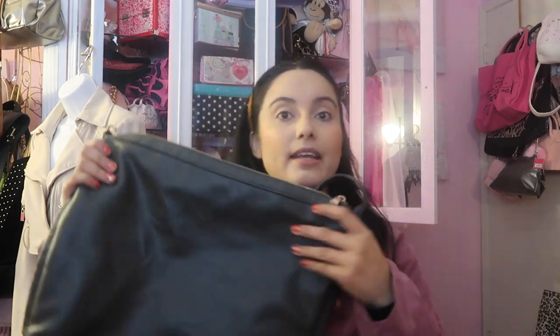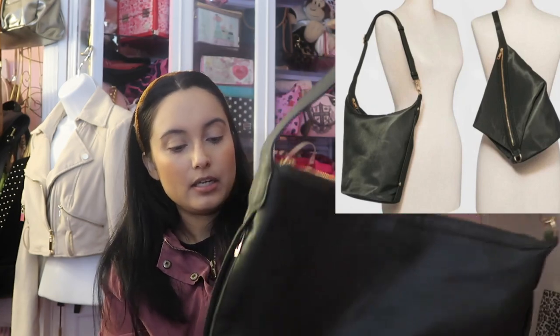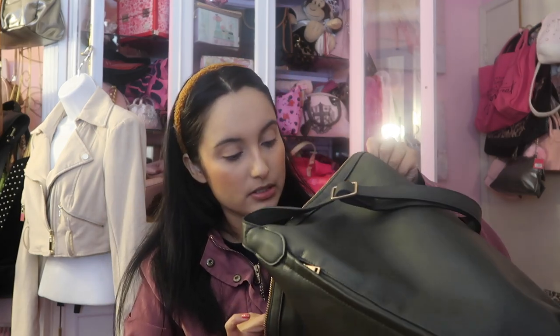Then this really nice hunter green purse — you can also adjust the strap so it's like a backpack, which I think is really unique. I believe this is the Target brand A New Day. It's really clean inside, I really like this. I'm obsessed with this hunter green color.